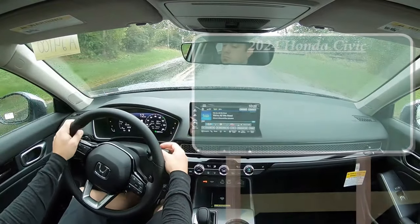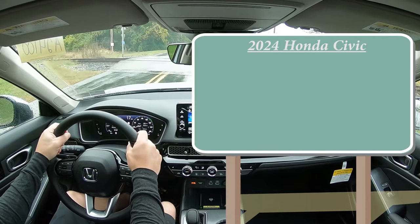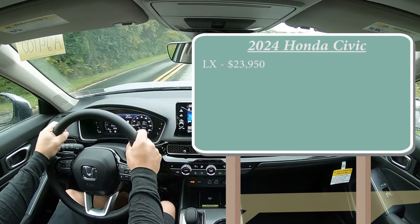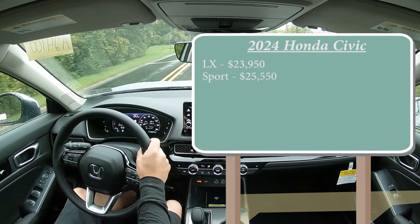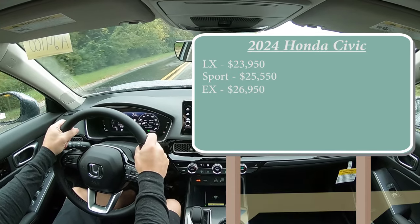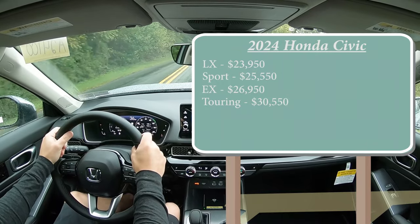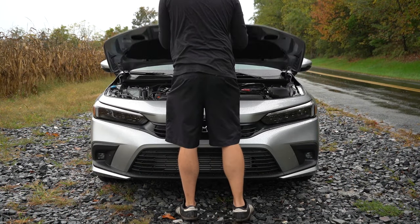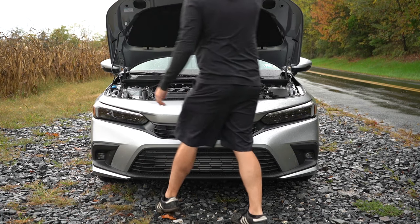Starting with pricing, there are several different trim levels for the 2024 Civic. The LX starts at $23,950, a modest $200 more than the 2023 model year. The Sport trim level starts at $25,550, the EX at $26,950, and lastly the Touring — the one we're in today — starting at $30,550.